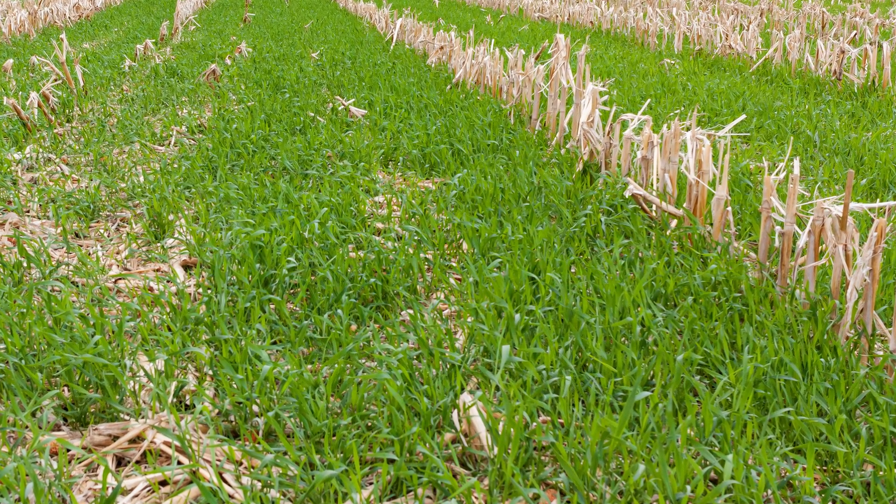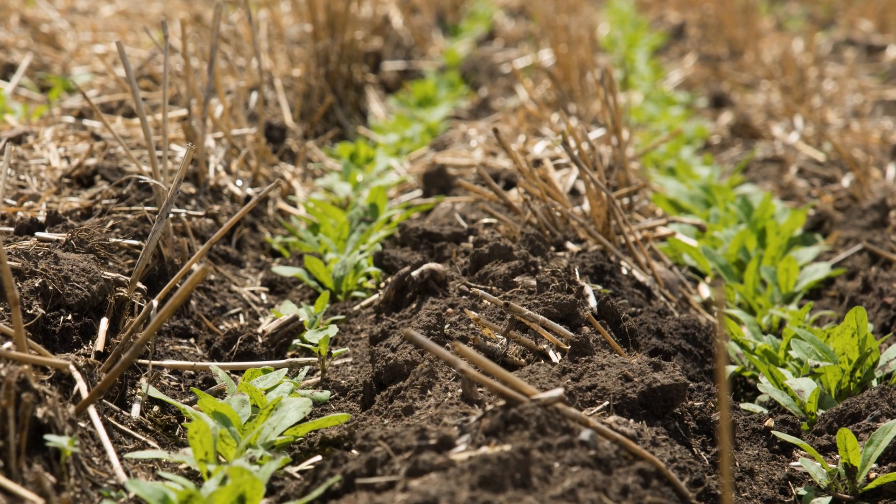Cereal rye is king, and we're hoping winter camelina is going to be clean. We're looking for crops that can be planted late when it's cold — maybe even into September or October — that can get established and will grow the next spring. There's not many crops that will do that consistently in this environment.